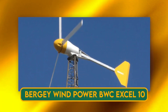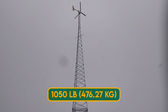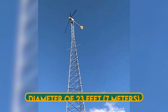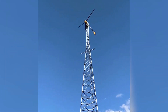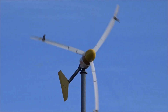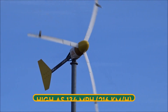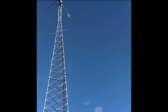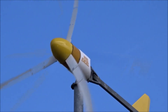The Berge Wind Power BWC XL10 is one of the lightest and most powerful small wind turbines on the market. It weighs only 1,050 pounds but can produce up to 10 kilowatts of electricity. It has a rotor diameter of 23 feet (7 meters), and can operate in winds as low as 6.7 mph (10.8 km/h) and as high as 134 mph (216 km/h). It is designed for grid-connected or battery-charging applications, so you can either sell excess power to the utility company or store it for later use.